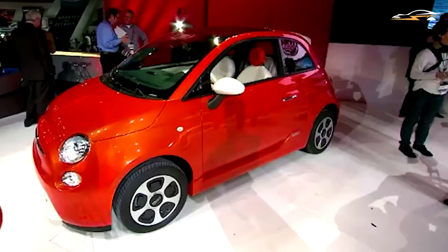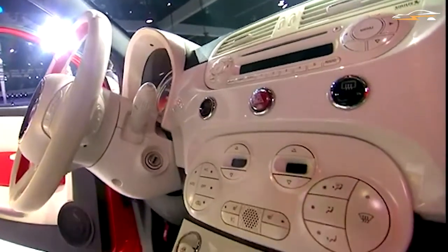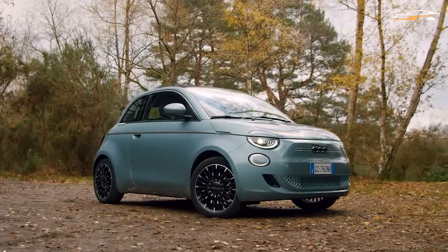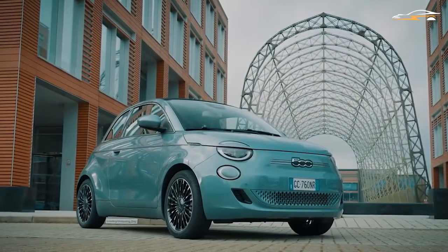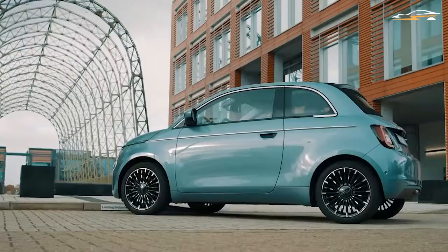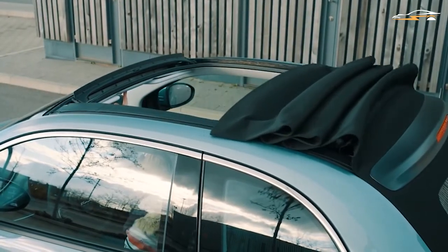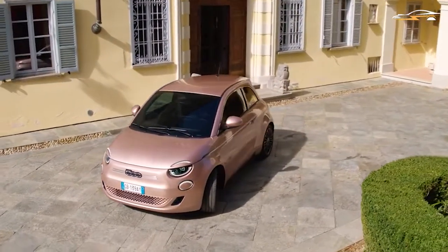The new Fiat 500e will soon be launched in the UK, but the company has hardly shared any details as yet. However, we have our sources to find out all about the features and specs of this highly anticipated vehicle from Fiat. You can consider it a modernized version of the Fiat 500. It features a folding fabric roof that's an exact match of the existing 500c, but rumor has it that a fixed roof model of the 500e will be available as well.